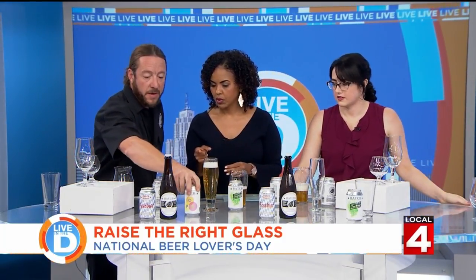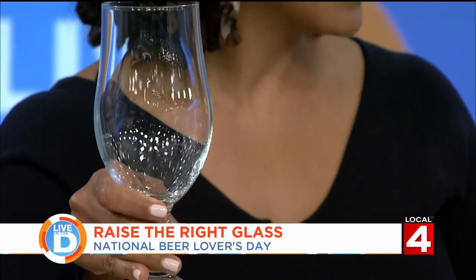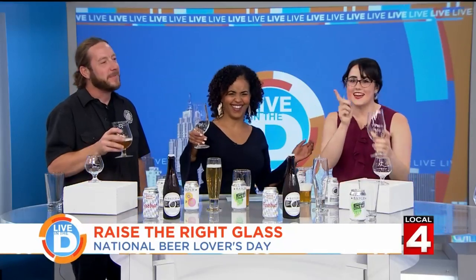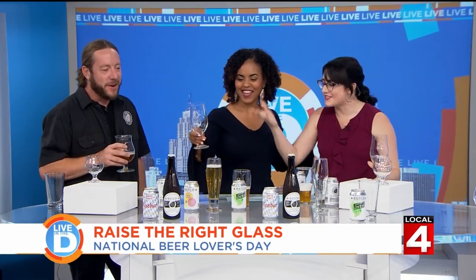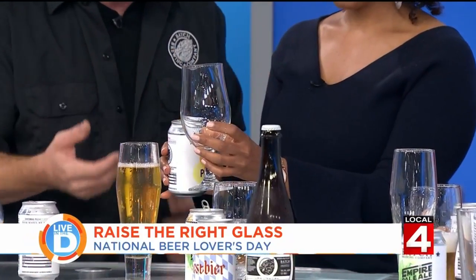Running short on time, they move to the Milkshake IPA. Steven says it's very typically served in a tulip glass. Michelle picks one that makes her feel 'milkshake.' Steven confirms the tulip glass is correct — it's a utilitarian glassware style that works with many beers, and it has hips that come in to capture the aromatics.